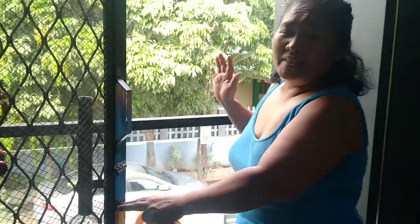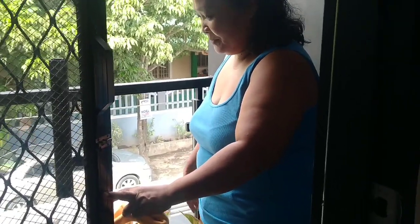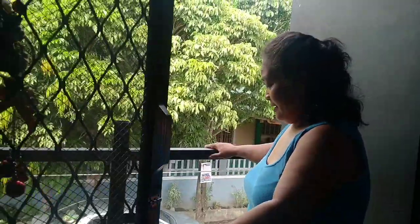Veranda, guys — comment down below. This is the balcony. Balcony or terrace, guys.